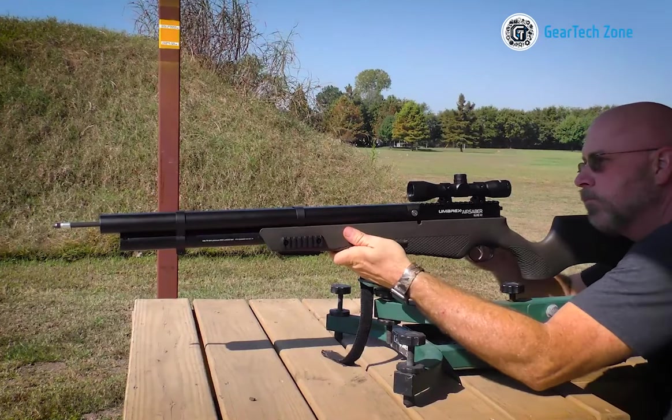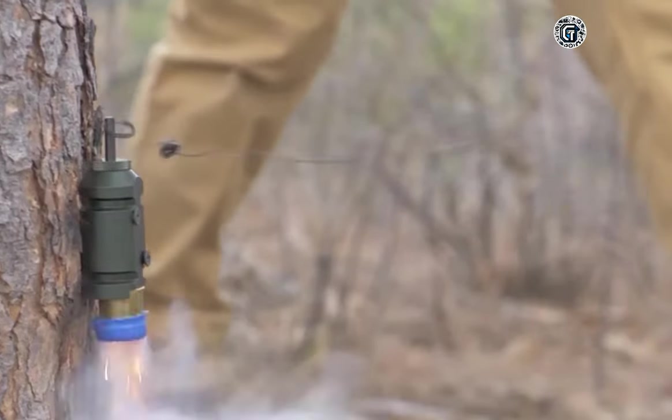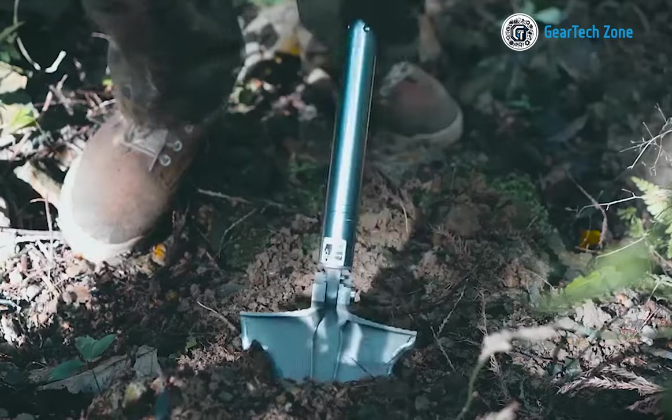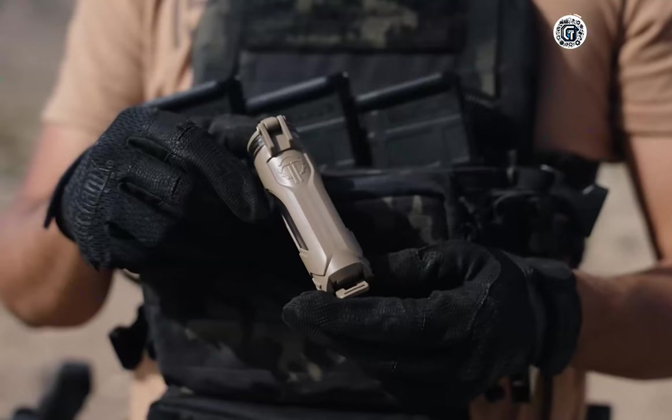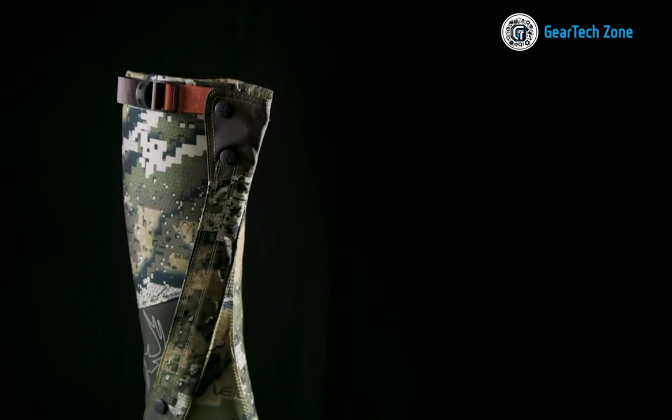As a man, it's vital to be prepared for any situation that comes your way. That's why it's important to have the right gadgets to help you survive in any circumstance. Whether you're an outdoor enthusiast, a frequent traveler, or just want to be ready for any emergency, these survival gadgets are a must-have.